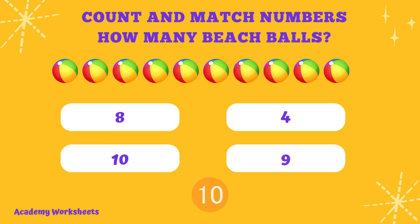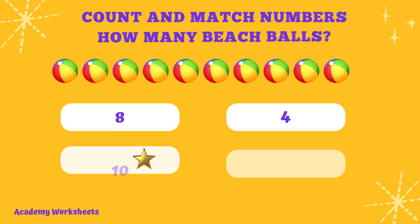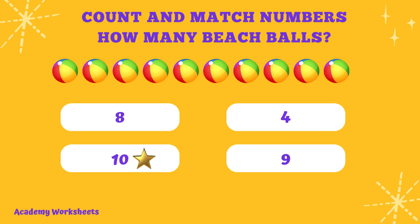Count and match numbers. How many beach balls? If you said the number 6, congratulations. You are correct.